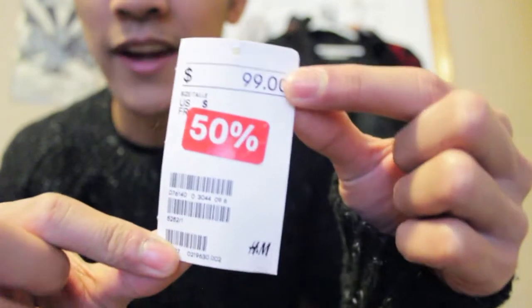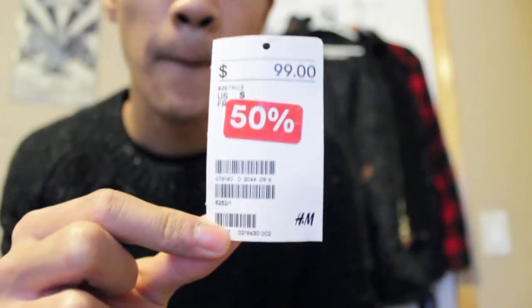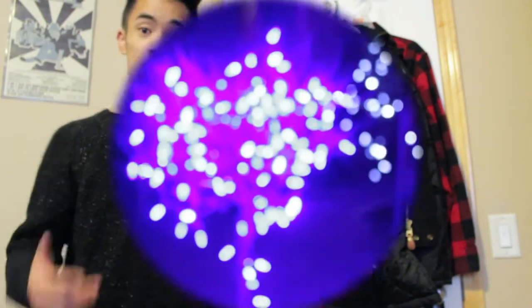Looking at the tag — it was originally $99, then 50% off makes it $50, and then my sister got it for me as a Christmas gift and used her employee discount on top of that. So she saved a lot — thank you! I'll show you the details and everything on it during the on-body shots.